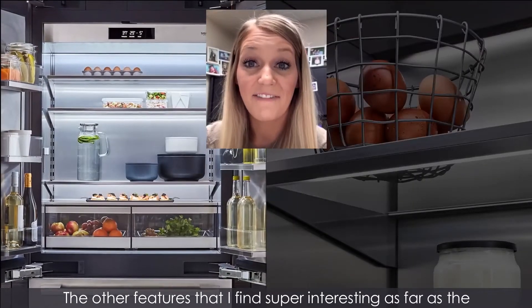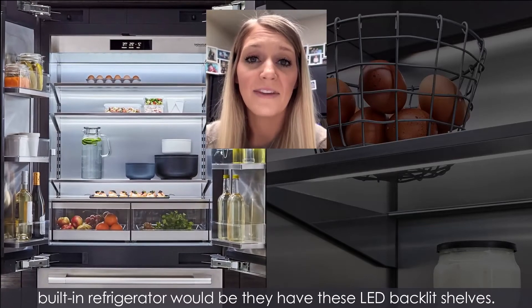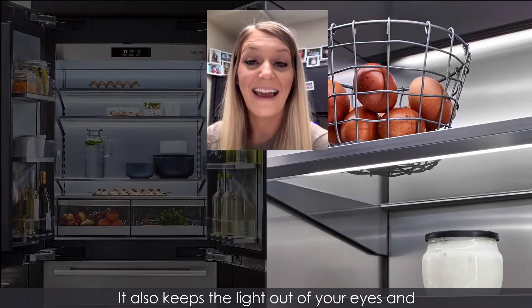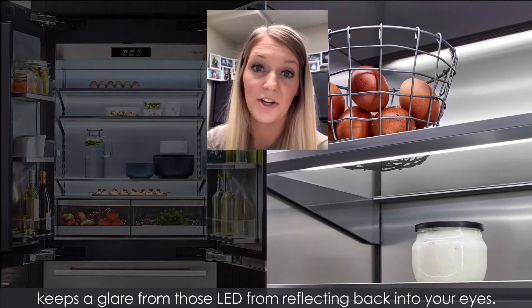The other features that I find super interesting as far as the built-in refrigerator would be they have these LED backlit shelves. No matter where you move that shelf, that LED light comes through the shelving. It also keeps the light out of your eyes and keeps a glare from those LEDs from reflecting back into your eyes.